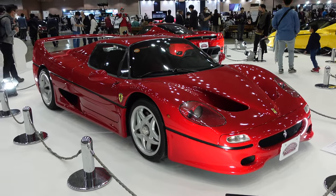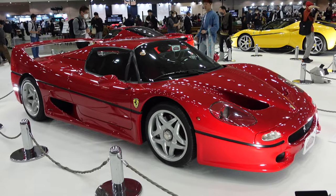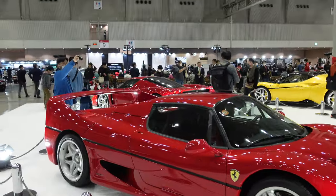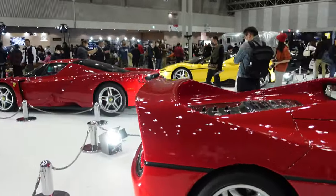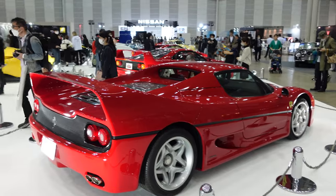Stepping over here to the V12 hypercar, the Ferrari F50 — admittedly something I was never a huge fan of design-wise, but it has grown on me over the years. The car is credited with having a ton of Formula One technology put into a road car, and yeah, it is pretty darn cool. It's definitely an iconic Ferrari and it's part of the Big Five.